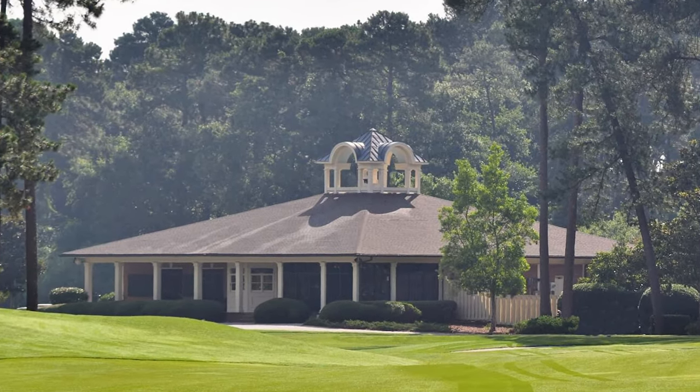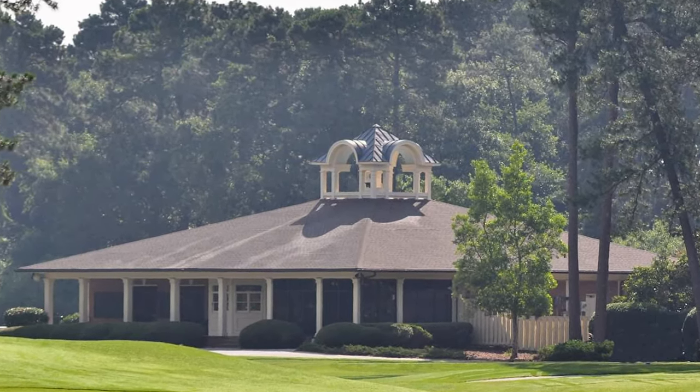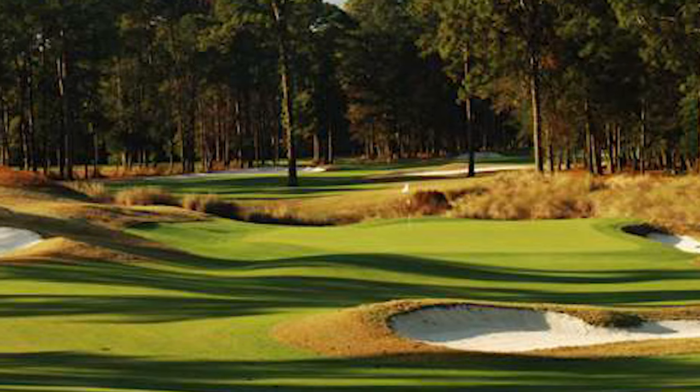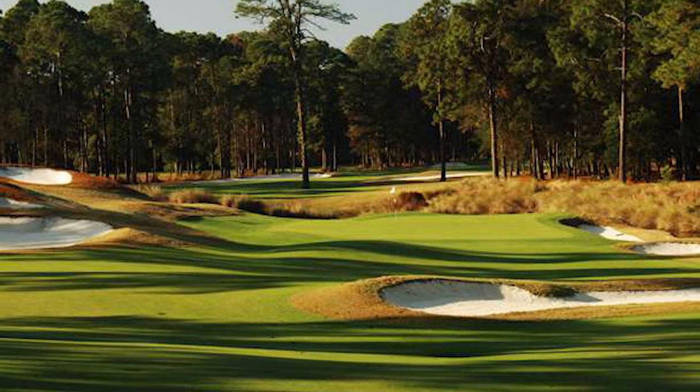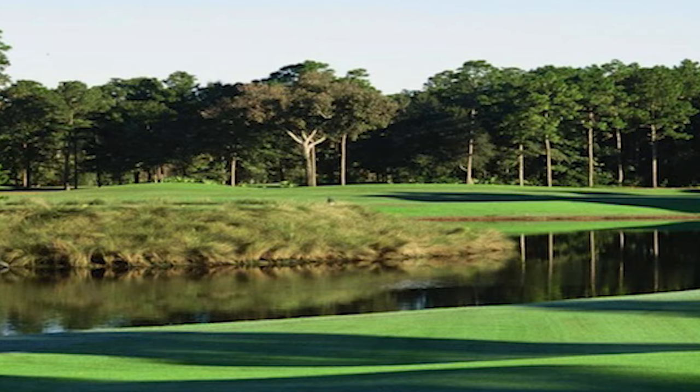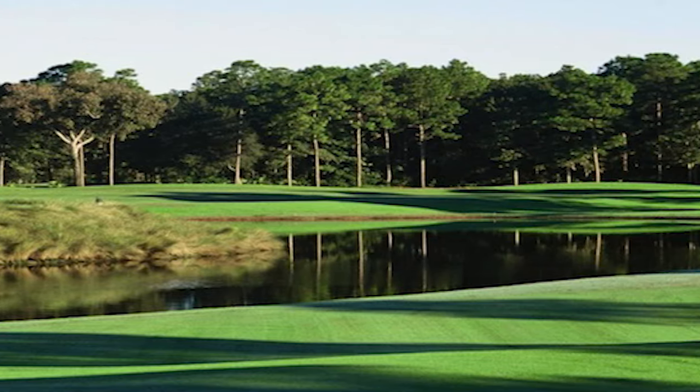The Hilton Head National Golf Course is adjacent to the resort and can be accessed from the property. While it was closed for aeration while we were there, several of the people staying had played a few days prior and said it was super nice.